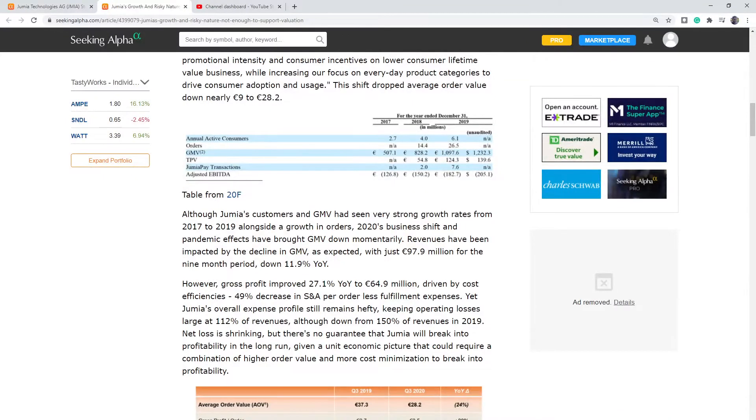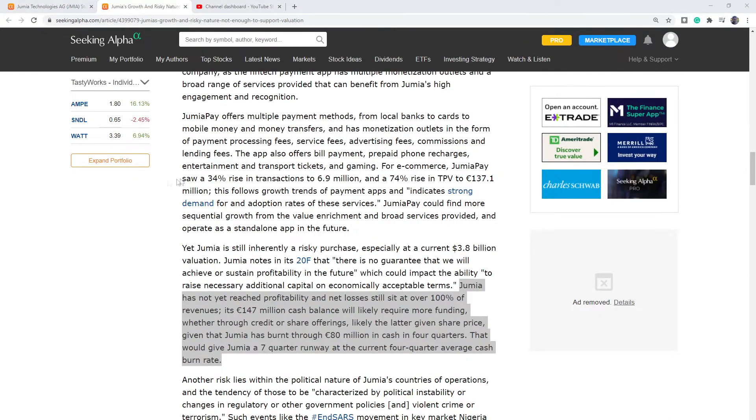One bright note: Jumia Pay, which is their payment solution, has actually been doing well. They do payment processing with servicing fees, advertising fees, commission, and lending fees. They also do bill payment, prepaid phone recharging, entertainment, transportation, and gaming tickets. This is a revenue generator for them, so despite the tough road on the retail side, their payment processor is doing well.